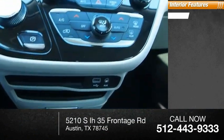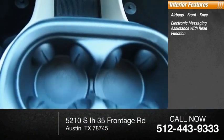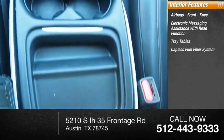Inside you'll find airbags, front knee airbags, electronic messaging assistance with read function, tray tables, and a capless fuel filler system.